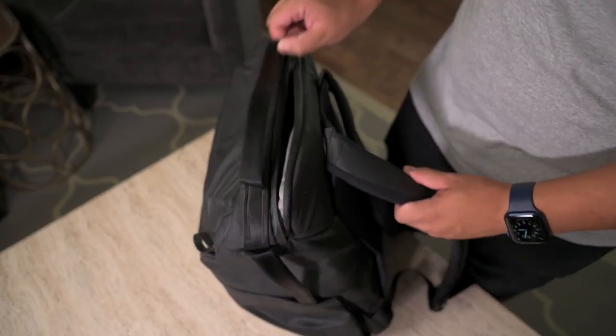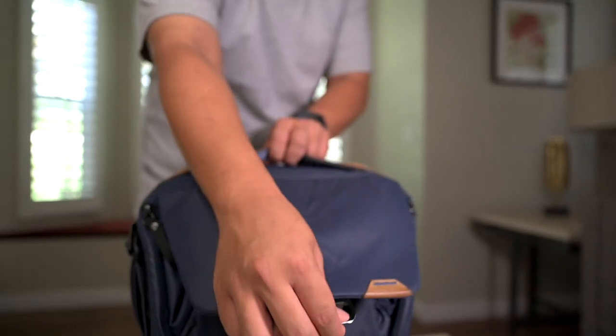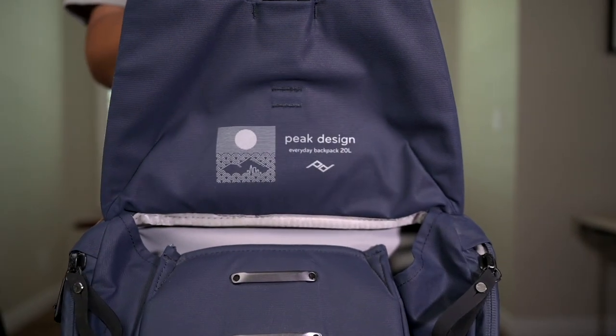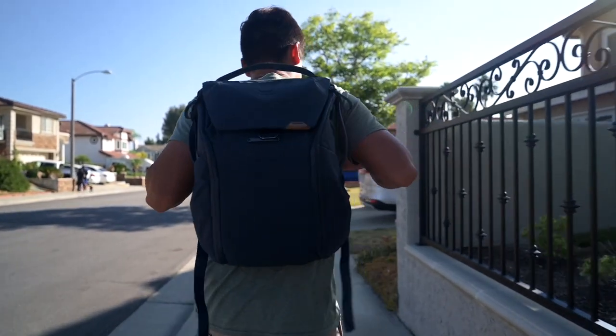The everyday backpacks all operate in a similar fashion. They all have a side-access feel, they all utilize a full dividing system, they all carry laptops and sleeves, and they all have a pouch for your keys with an anchor point. My personal bag is the Peak Design Everyday Bag 20-liter version 2 — absolutely fantastic. It's been a staple in my photography kit for about four years.